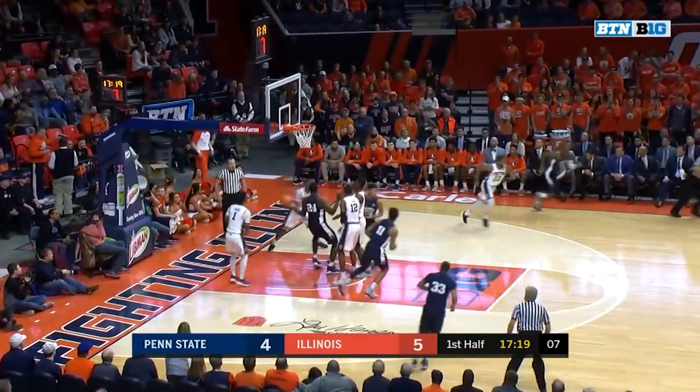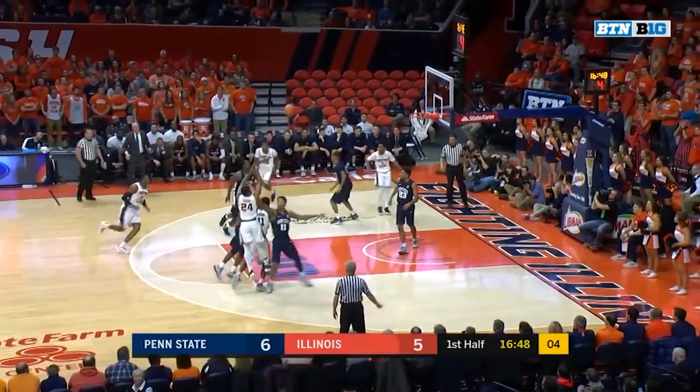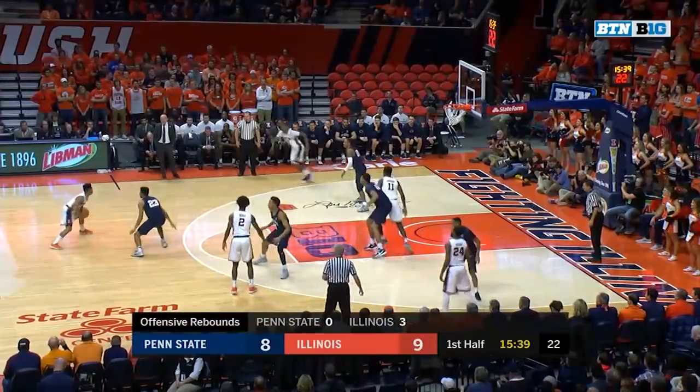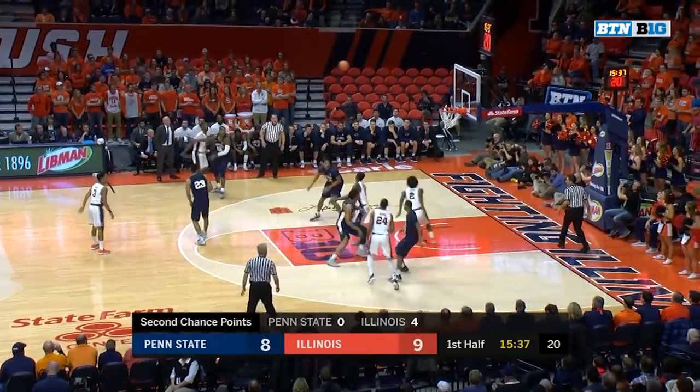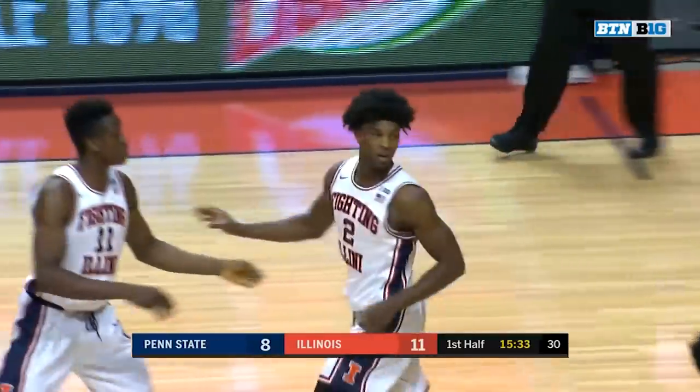Reeves spinning, left hand and throws it up for Watkins. The three from the top — instead it's Allstork from the elbow, and boy, Illinois needs more of that. Teams can get to the rim and complete without the fear of a block, and we've seen Illinois try that a few times tonight.